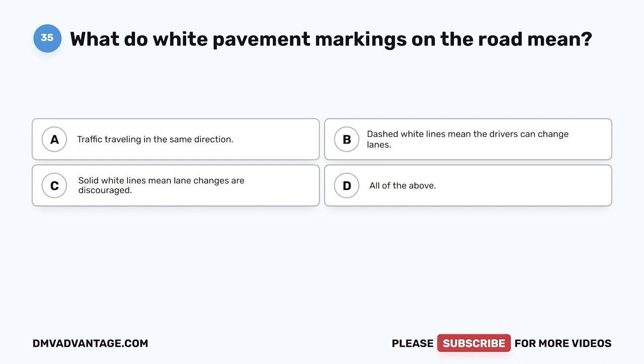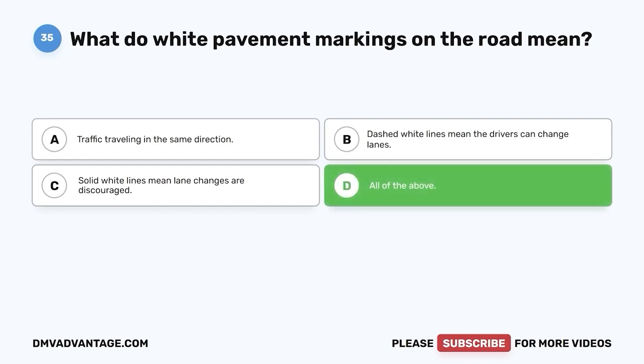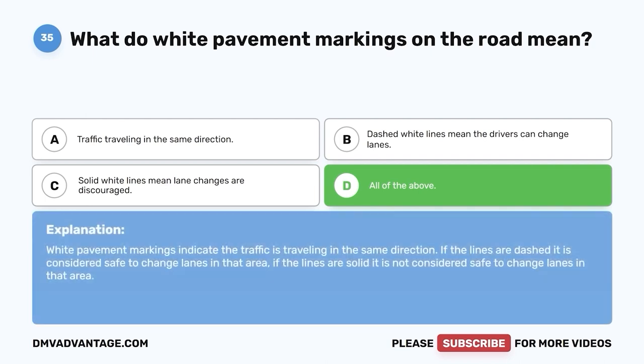Question 35: What do white pavement markings on the road mean? A. Traffic traveling in the same direction. B. Dashed white lines mean drivers can change lanes. C. Solid white lines mean lane changes are discouraged. D. All of the above. The correct answer is D, all of the above. White pavement markings indicate traffic is traveling in the same direction. If the lines are dashed, it is considered safe to change lanes. If the lines are solid, it is not considered safe to change lanes in that area.